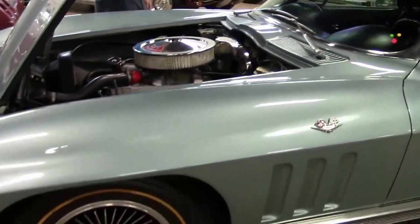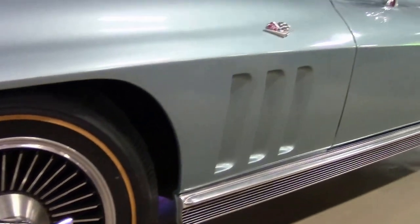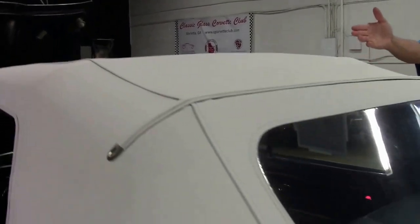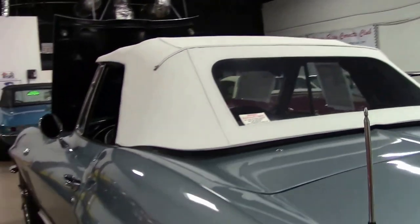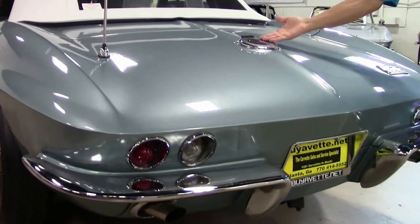It is a Trophy Blue with a black interior and white top. Goldline tires and knockoff style wheels, as you can see — they're in very good condition. The white convertible top is good, clear window in good shape. Antenna and chrome looks good. The emblems look good.